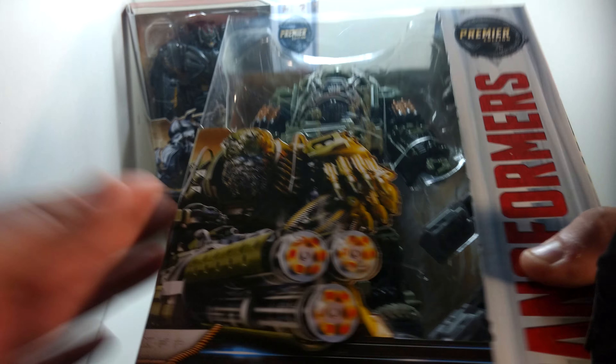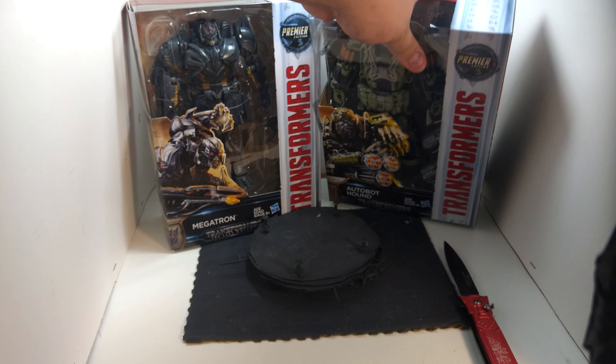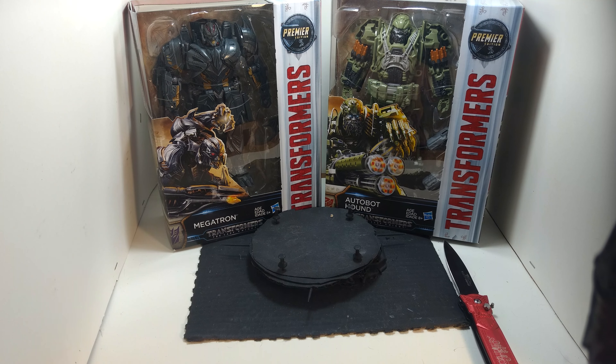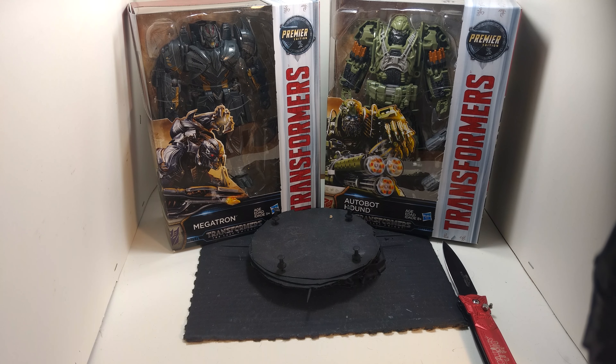Now if you want to, you can order from Walmart right now. Unless you live in a high-end area, then you can go to your local Walmart yourself — unless you prefer getting nice, neat, decent boxes. Now what I'm going to do is pause it for a second.